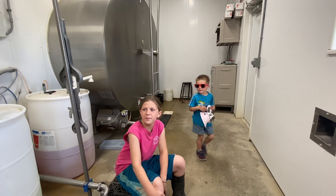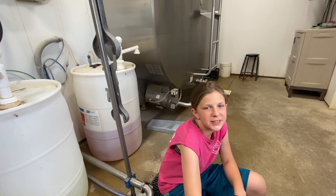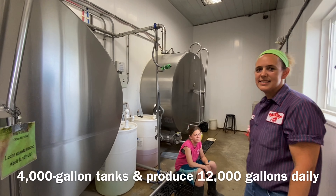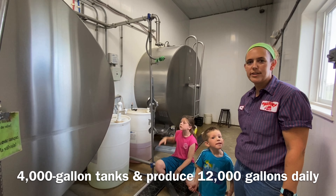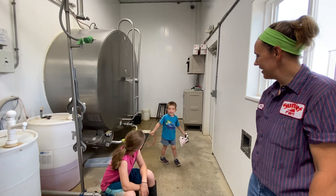What's in the tank? These are bulk tanks and we store the milk in here until they get picked up. How big are these? These are both 4,000 gallon tanks, and we produce just over 12,000 gallons every day.